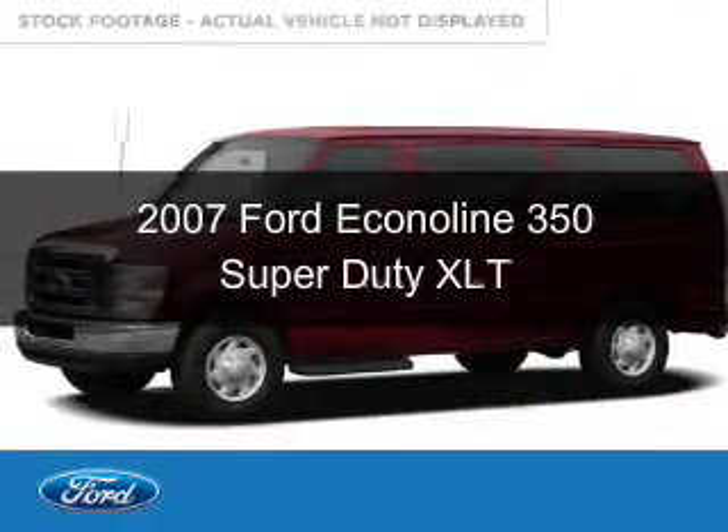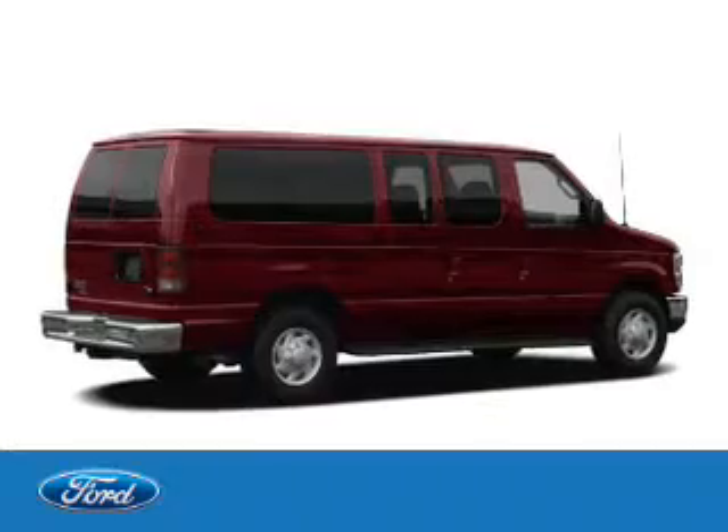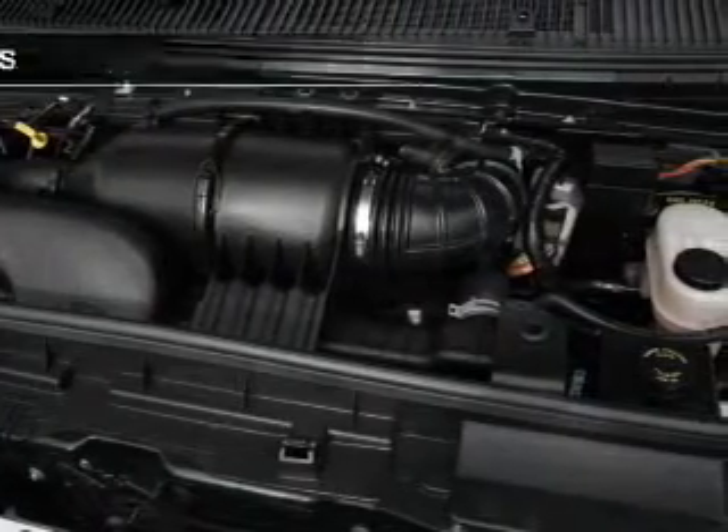This is a used 2007 Ford Econoline 350 Super Duty, powered by rear wheel drive, a 5.4 liter 8 cylinder engine, and an automatic transmission.